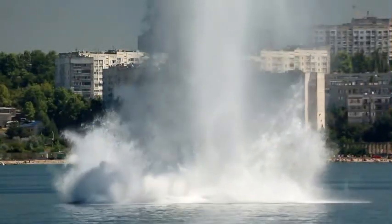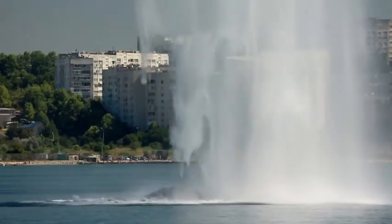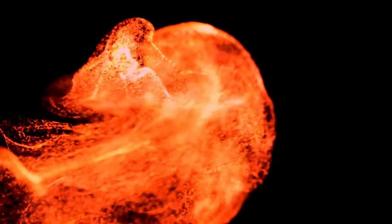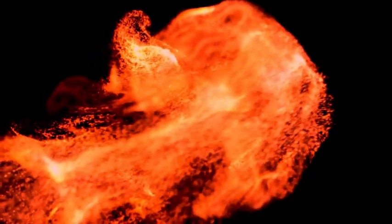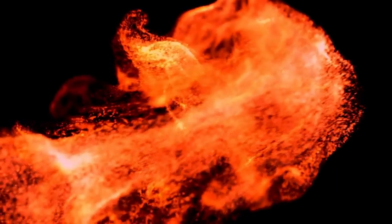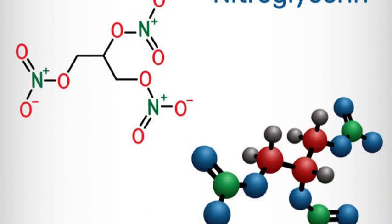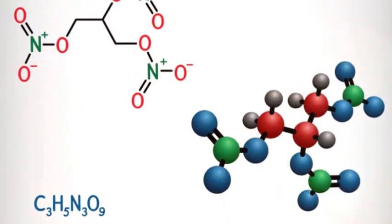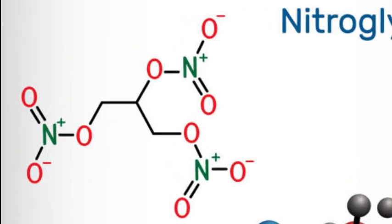When detonated, nitroglycerin undergoes a violent chemical reaction called detonation — not just combustion. This is different from fire. It's a rapid rearrangement of molecules that occurs almost instantly and produces an enormous shockwave, heat, and gas. Nitroglycerin's chemical formula is C3H5N3O9, and it contains nitrogen and oxygen bound in a high-energy, unstable arrangement.